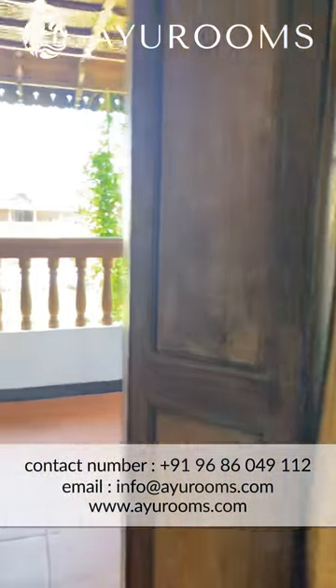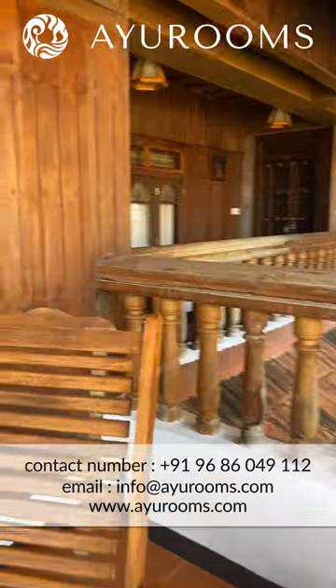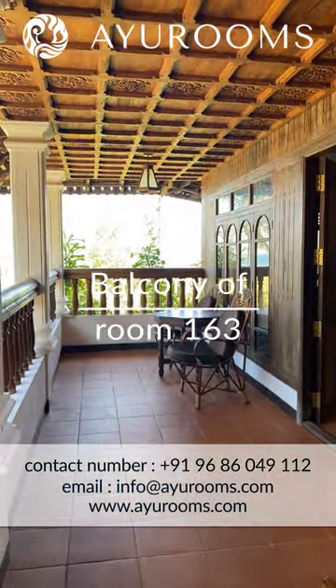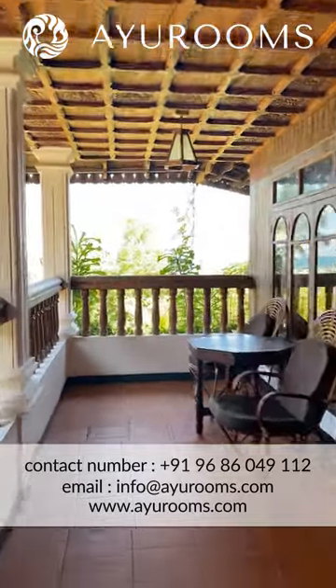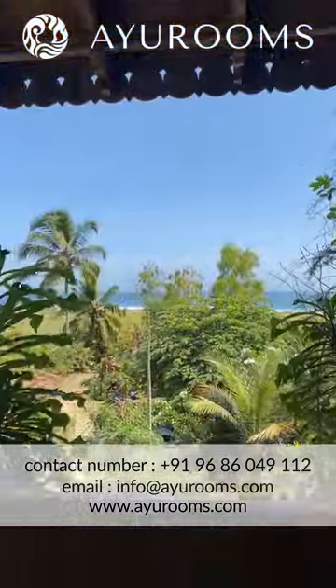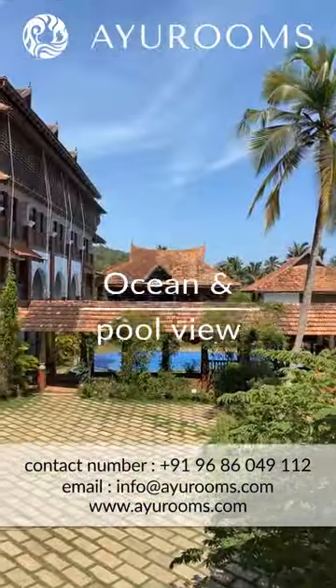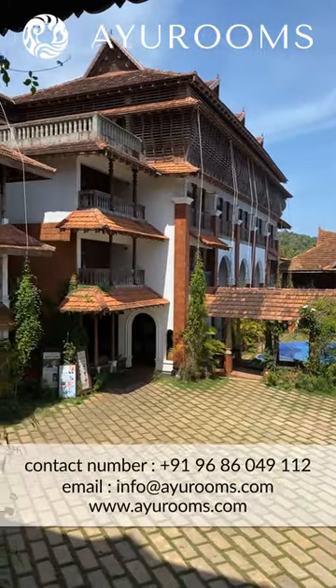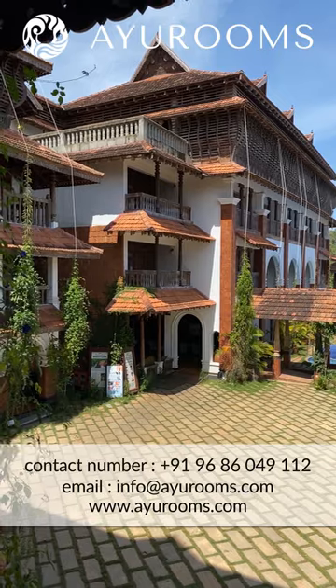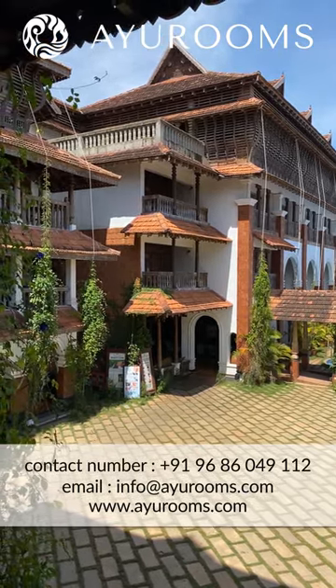What I like about this also is that the balcony is absolutely huge — just look at the size of the balcony. From your balcony, you have a view of the ocean, and you also have a view of the pool. The Ayurveda center is in that block right there, so you're just walking distance to the Ayurveda center. It's not a far walk at all.